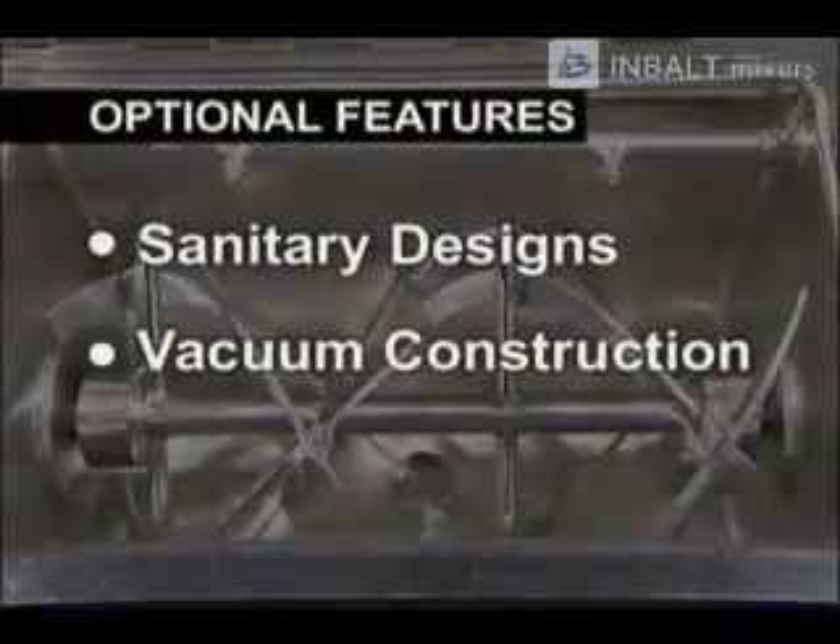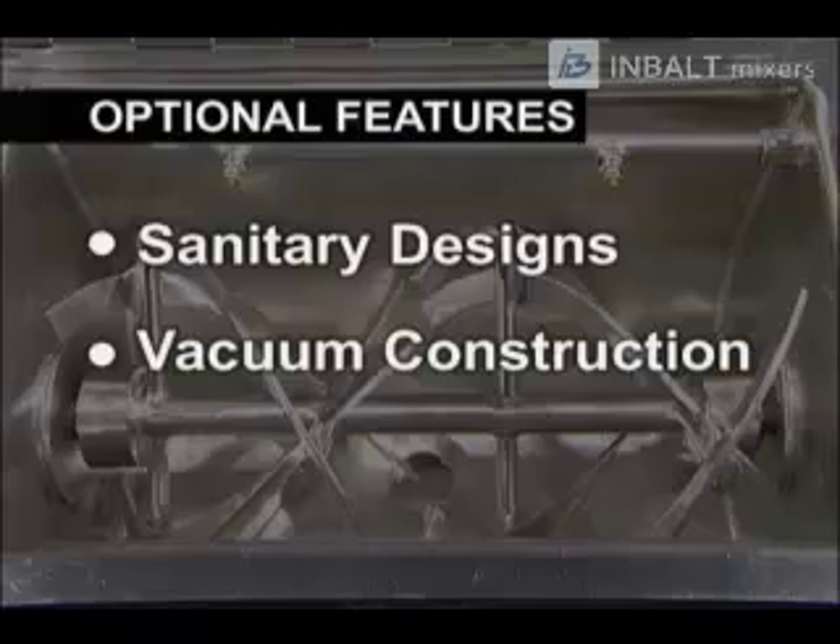Optional features such as sanitary designs and vacuum construction can be provided to fine tune a blender to your exact requirements.